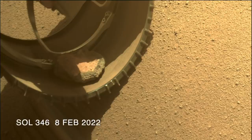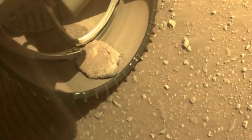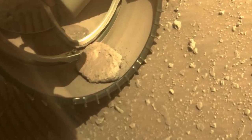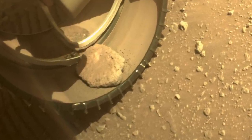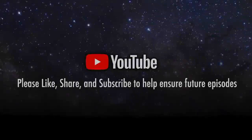It looks smaller than when it started, and it's been shedding coarse sand grains in the process. It's hard to say how long it can last, or whether it gets bumped out of the wheel, but it's clear that Perseverance is none the worse for wear from its passenger.